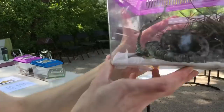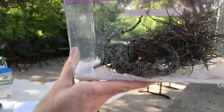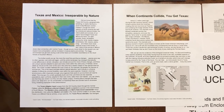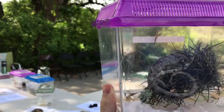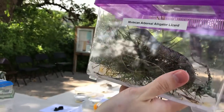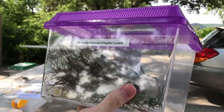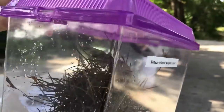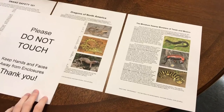So this is an Abronia mixteca — Mixtecan arboreal alligator lizard. This is from the cloud forests of southern Mexico. They live in trees. You know how it got this last winter when it was super cold and wet and foggy, and all the Tillandsias were really thriving in that? That's essentially their habitat — it's like that year round in southern Mexico. These are from specifically Guerrero and Oaxaca, and they are named after the Mixtec people who used to inhabit the region. This is my male. I have a pair of them. He's blue and the female is bright green.